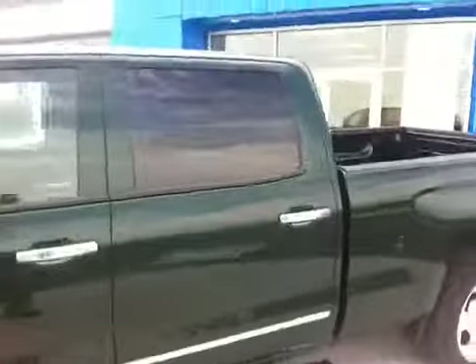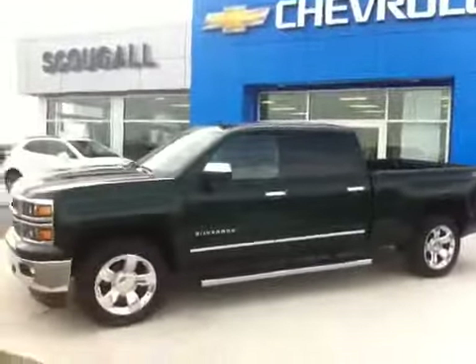We are Schuylkill Motors in Fort McLeod. Come visit us at 869 12th Street. Thank you for watching and have a fantastic day.